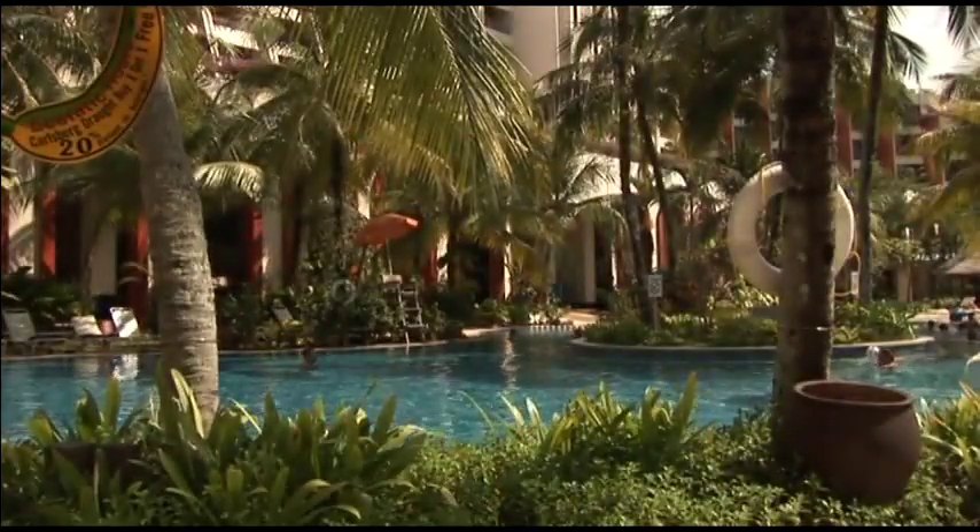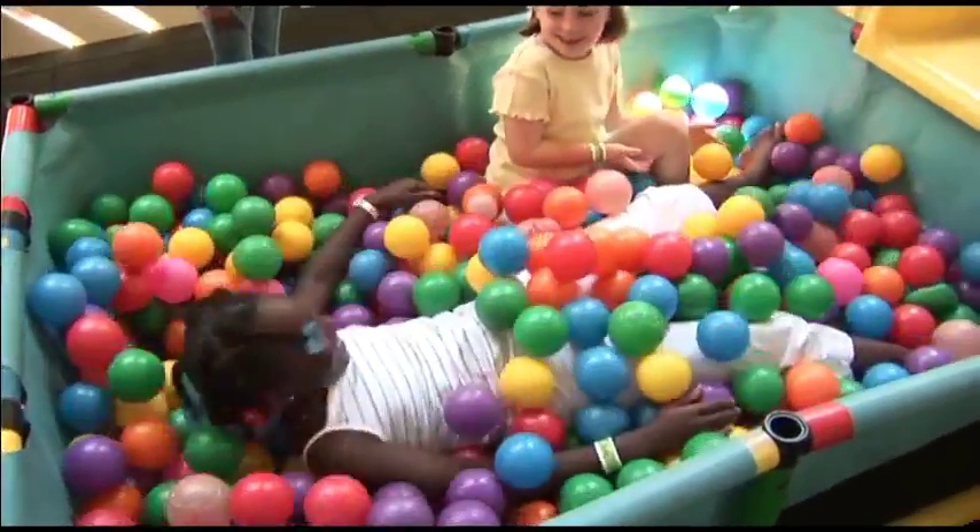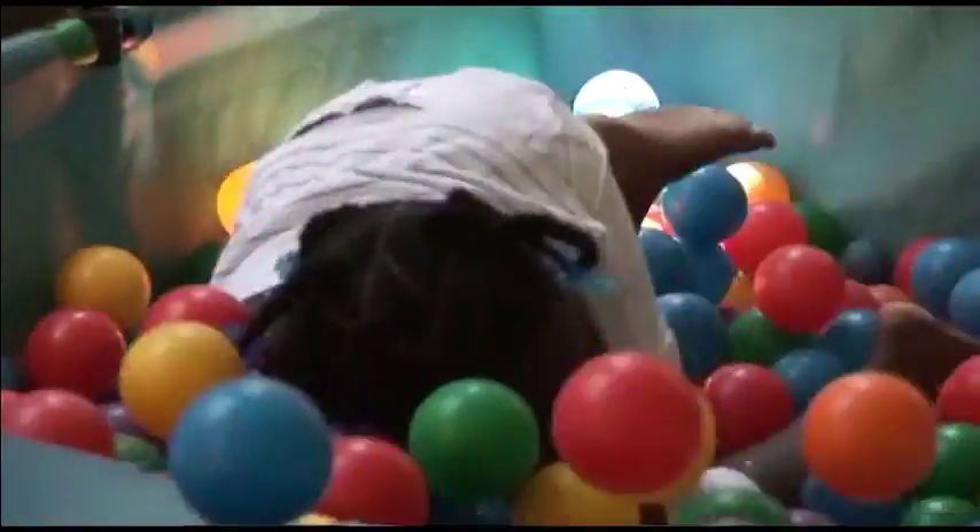There is also a beautifully landscaped pool, and for younger guests, there is a children's pool, play area and kids' club.